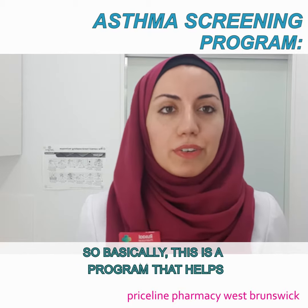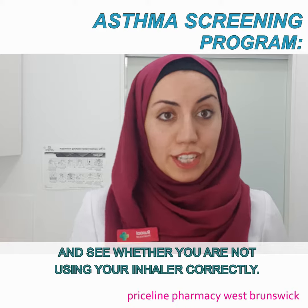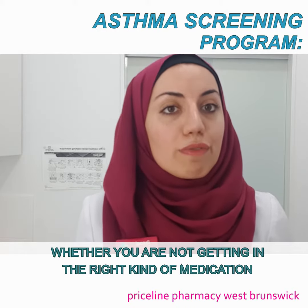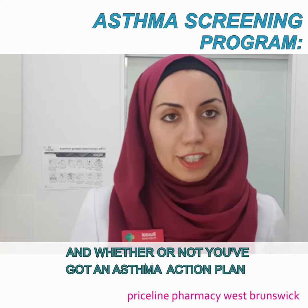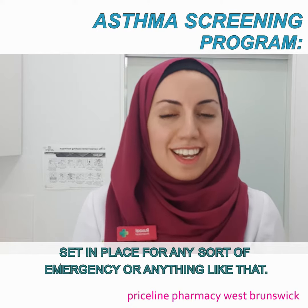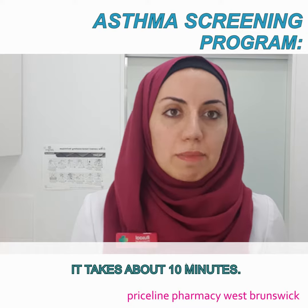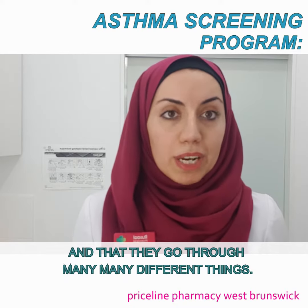This is a program that helps screen you and sees whether or not you are using your inhaler correctly, whether or not you're getting the right kind of medication for the asthma that you're dealing with, and whether or not you've got an asthma action plan set in place for any sort of emergency. This is a great program — it's free, and it takes about 10 minutes for a quick consultation with a pharmacist covering many different things.